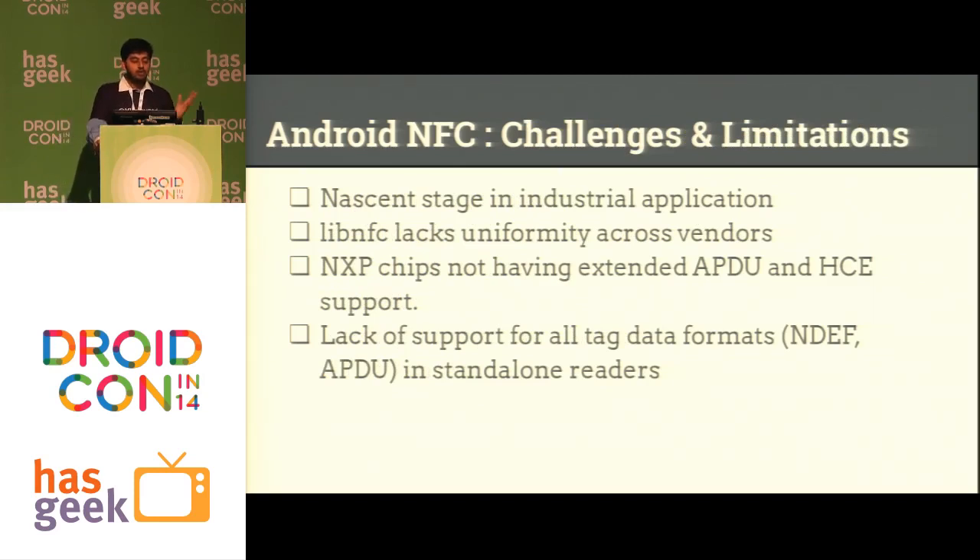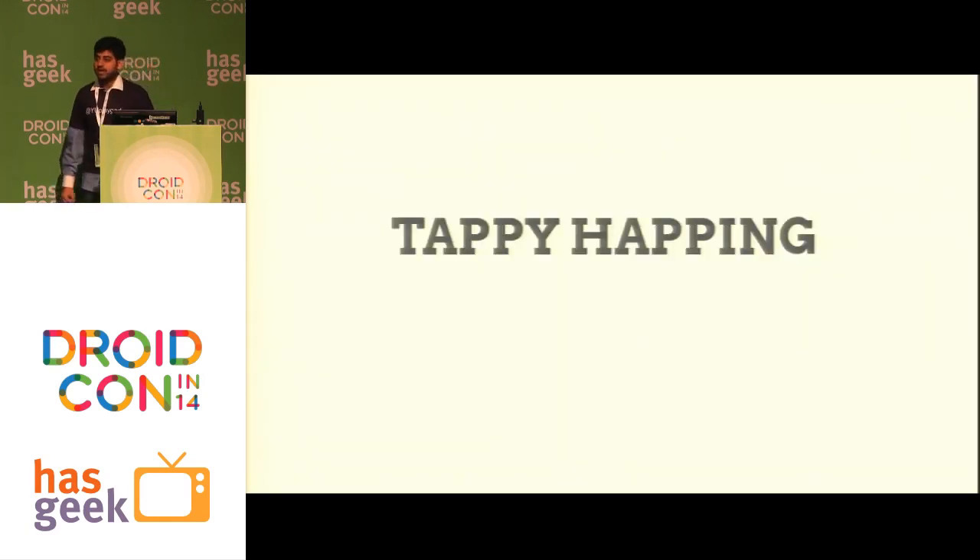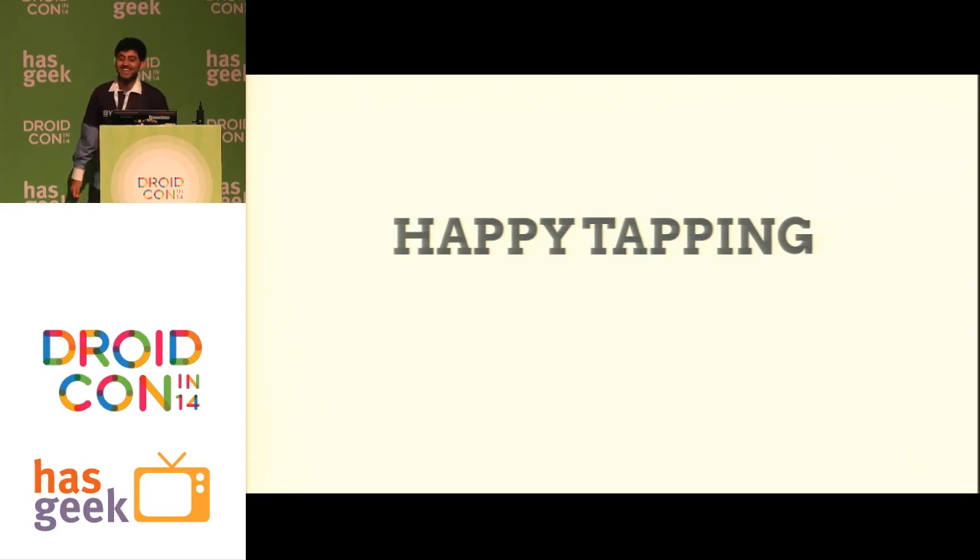There are some limitations: NFC is still at a very nascent stage in industrial applications — outside of tapping an ID card for attendance or payments, nothing else is widely adopted yet. Due to hardware fragmentation, the LibNFC library is very fragmented with different devices having different implementations. Some NXP Semiconductor chips don't support extended APDUs or host-based card emulation. With that I will end — thank you.